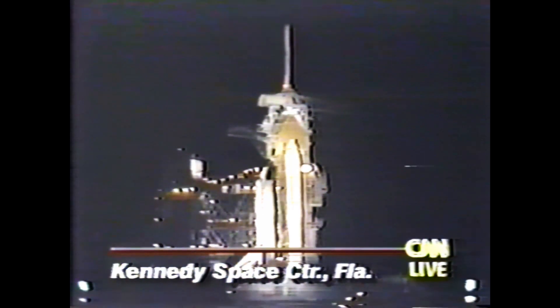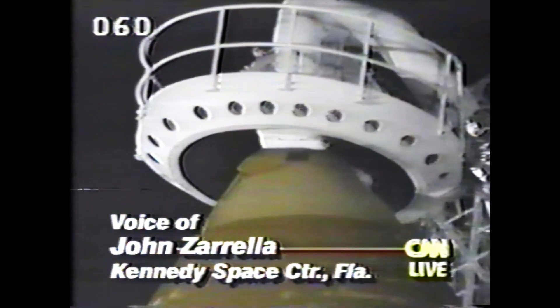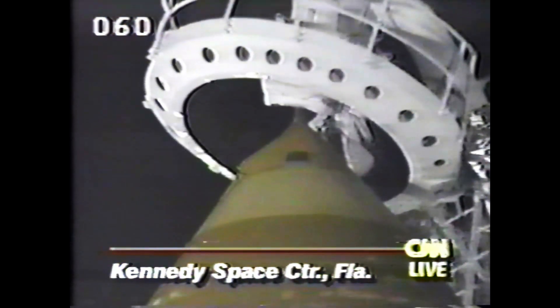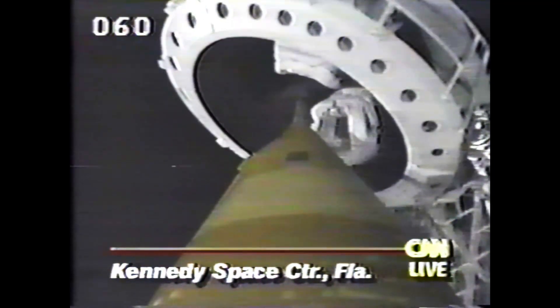CNN's John Zarella is at the Kennedy Space Center. John, the clock seems to be working well tonight. That's right, Tom, and it ought to be one spectacular liftoff. It is an absolutely picture-perfect night up and down the East Coast of the United States for several hundred miles. We ought to get a really good look at Atlantis as it rockets into space. This is going to be the end of an era, actually, for NASA — this is the last flight of 1991, and talking to many of the NASA officials the last few weeks, they tell us that in the years ahead, in '92, it's going to be a turning point.